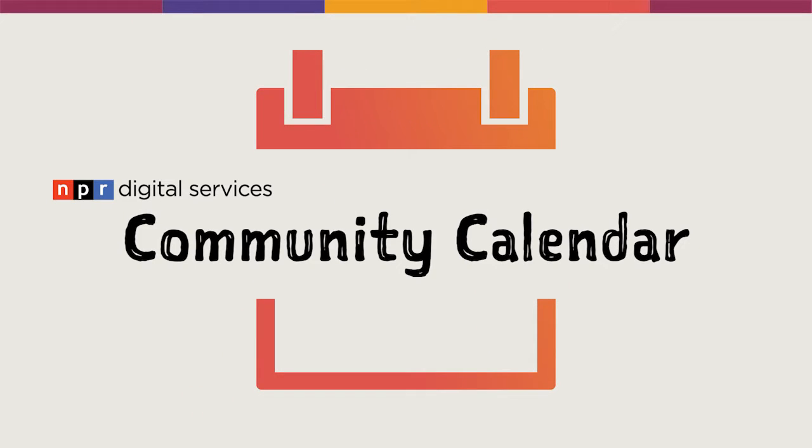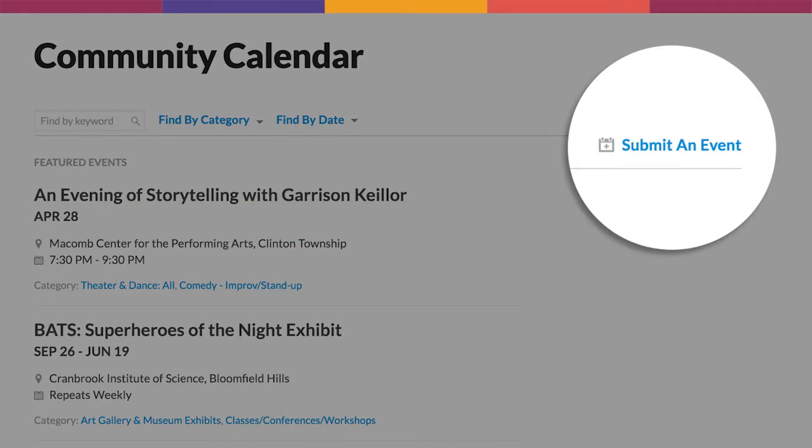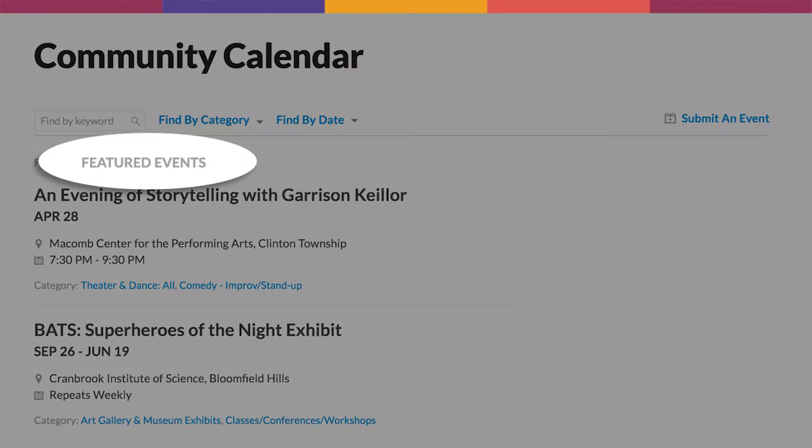Welcome to Community Calendar, Core Publisher's latest set of features for creating, listing, and promoting events.